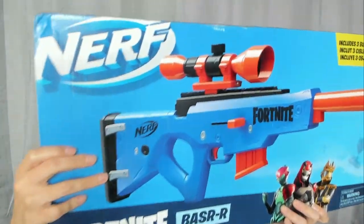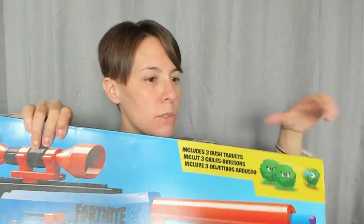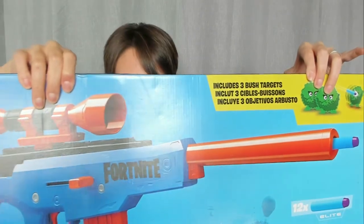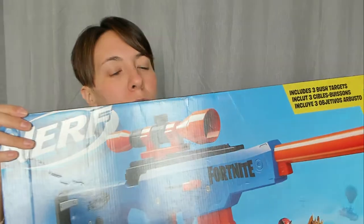What's cool about it is it comes with these little guys that you can shoot, and it has like a little scoop on the top. I think he's just going to lose it when he sees this Fortnite Nerf gun thing.